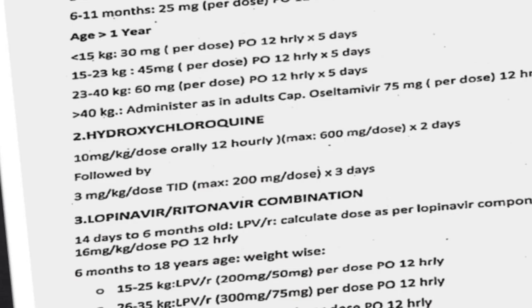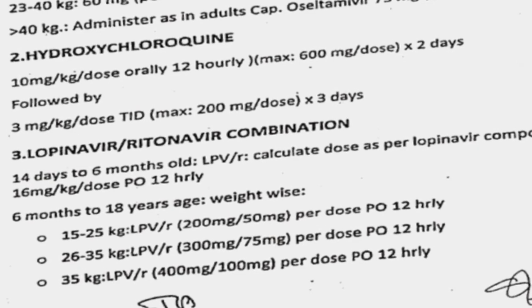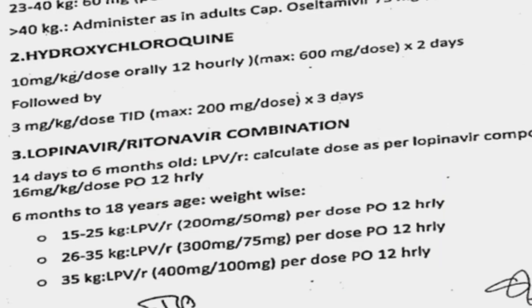The third is the lopinavir/ritonavir combination. If a child is between 14 days to six months of age, you can calculate the dose as per the lopinavir component — 16 milligram per kg per dose, 12 hourly. Between 6 to 18 months, if weight is 15 to 25 kg, give 200 mg lopinavir with 50 mg ritonavir, 12 hourly orally. For 26 to 35 kg: 300 mg and 75 mg 12 hourly; for 35 kg and above: 400 mg and 100 mg per dose, 12 hourly orally. If oral administration is not possible, it can be given by NGT. Prevention is the best form of treatment at present. Thank you.